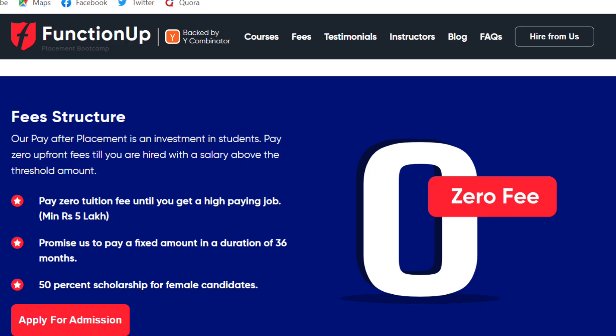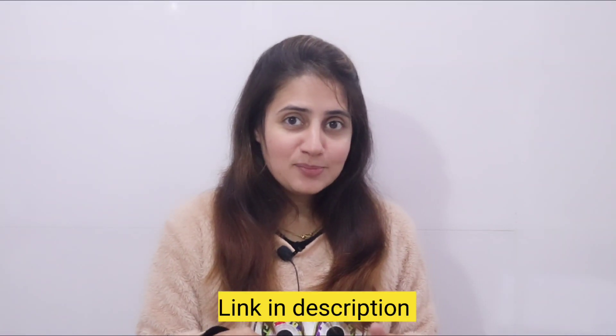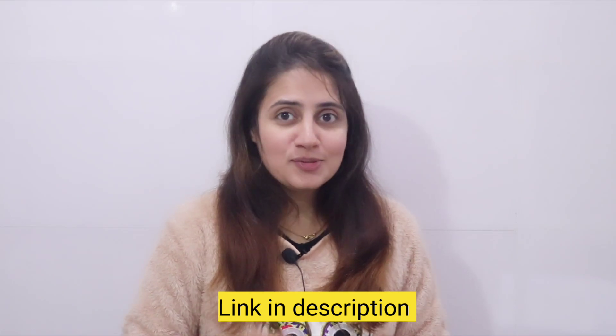Under the ISA model, you need to pay a fixed amount once you get your job, for a duration of 36 months. If you're already convinced, click on the link in the description box and register for this boot camp. Additionally, for women candidates they provide a 50% scholarship, introduced to encourage more women to take up a career in tech and become empowered.